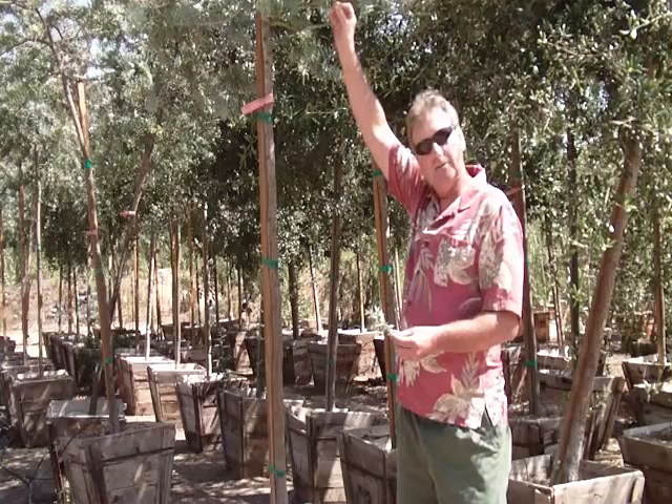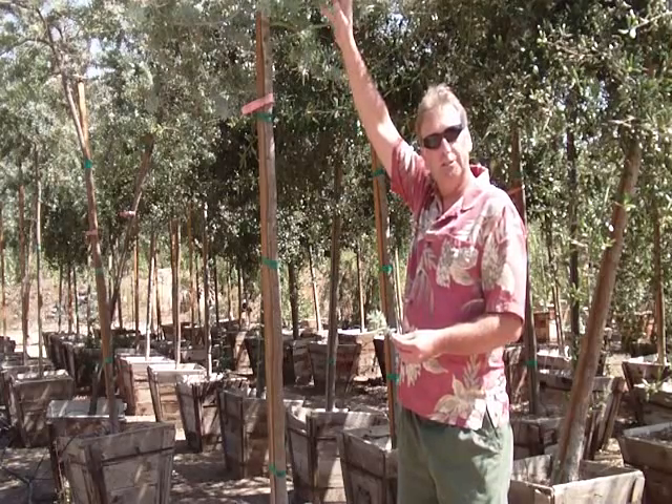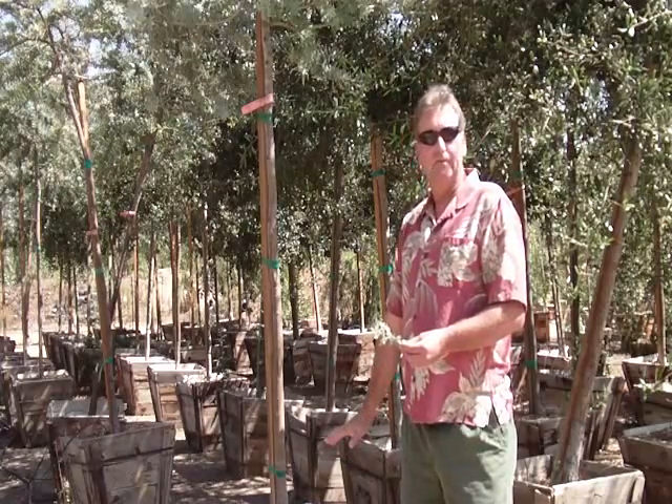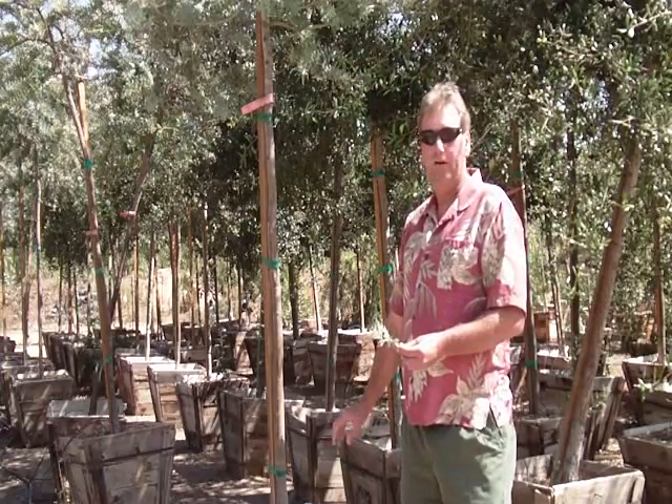It's not really known for its flowers — it's usually known for its foliage — and does not have an aggressive root system. It gets to be about 25 to 30 feet tall and is a very hardy tree.